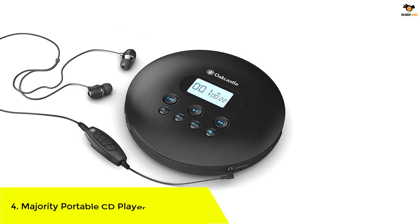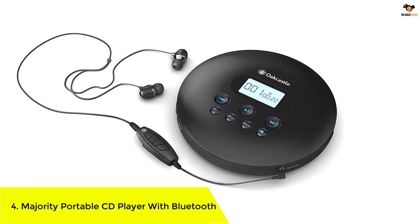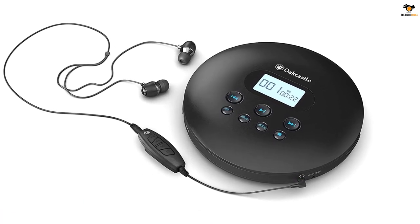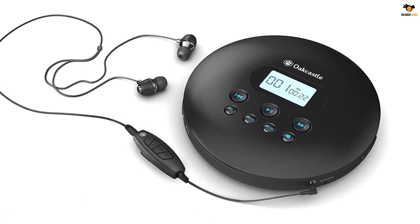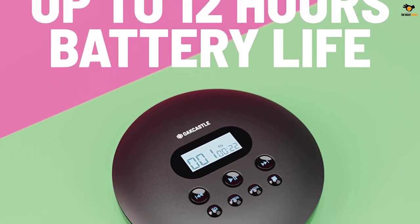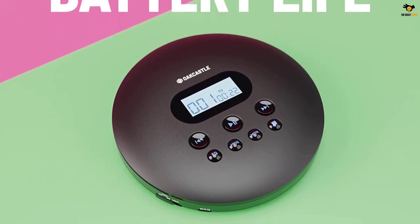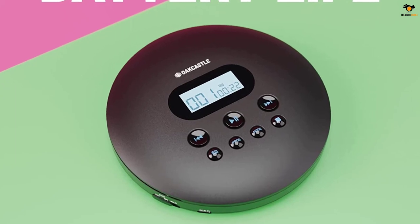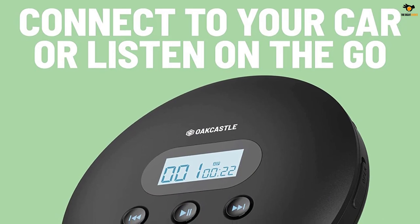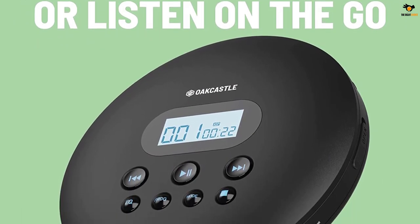Number 4: Majority Portable CD Player with Bluetooth. When it comes to portability, you will find that most portable CD players aren't actually that portable. However, this option from Majority offers the best range of features inside a very compact packaging. The Majority Oak Castle CD100 is our second choice for the best portable CD player with wireless connectivity.